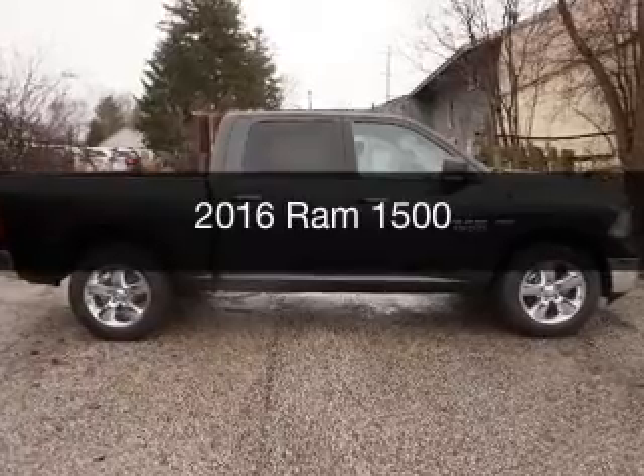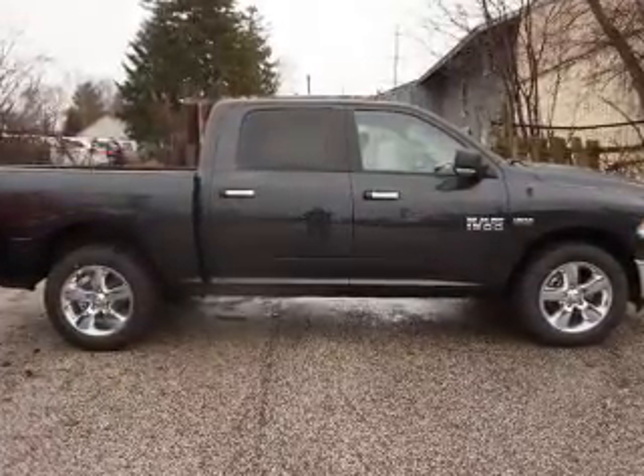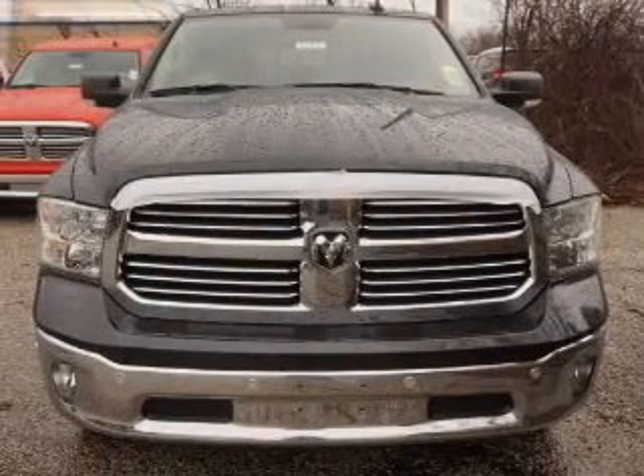This is a new 2016 Ram 1500. It's powered by four-wheel drive, engine, and an automatic transmission.